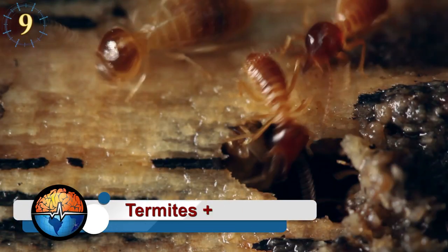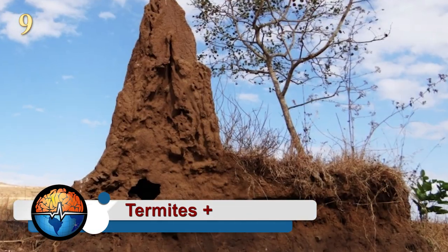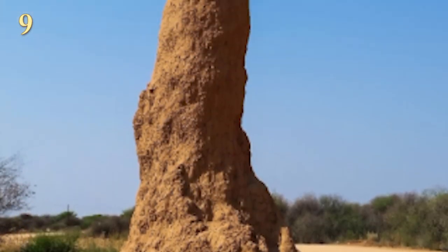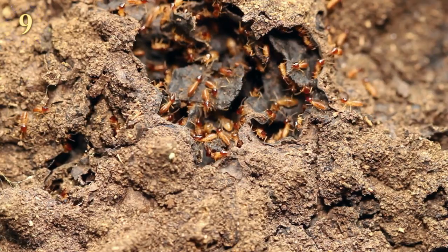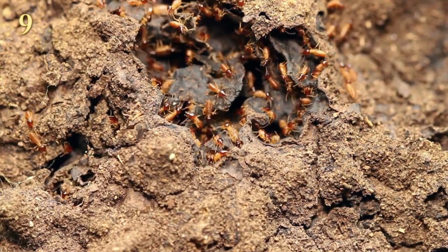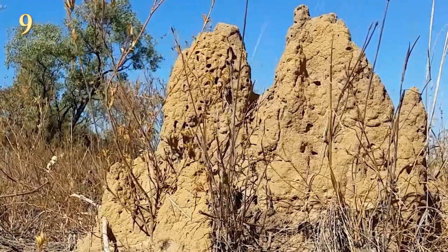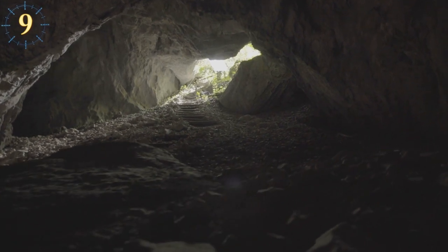Termites: the Northwest Territory of Australia is full of spectacular termite structures, who build mounds that can rise up to more than two floors high. Built from mud, chewed wood, saliva, and termite feces, each mound is a self-sufficient megacity. Underground, the termite colony can exceed a couple of blocks wide.